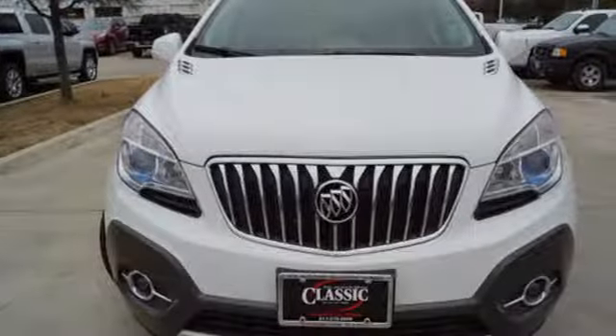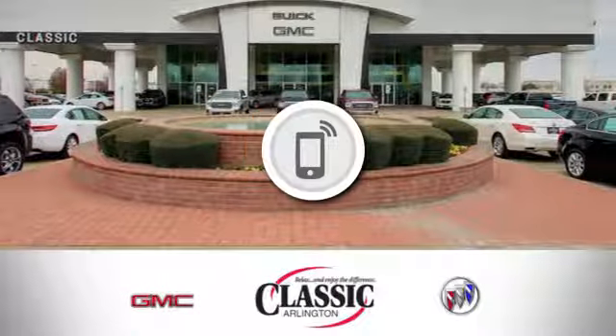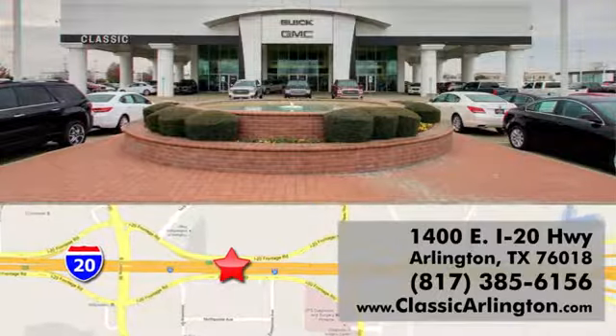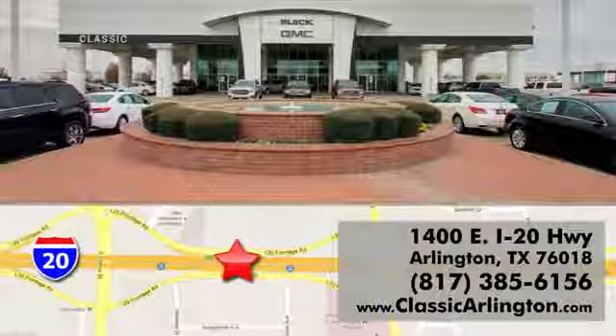Experience a different kind of luxury with a Buick. Hurry in today for a test drive. Call, click, or stop in today. Classic Buick Pontiac GMC is conveniently located at 1400 East I-20 in Arlington, Texas.